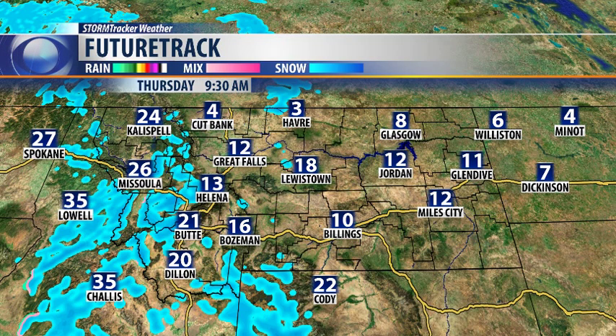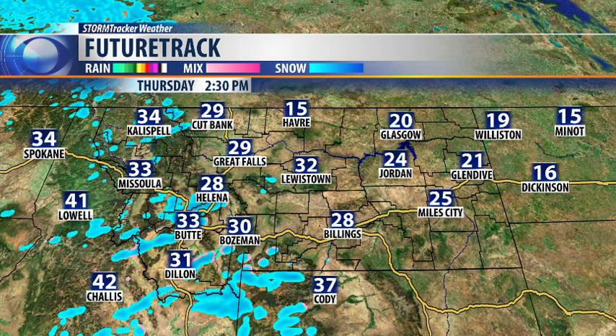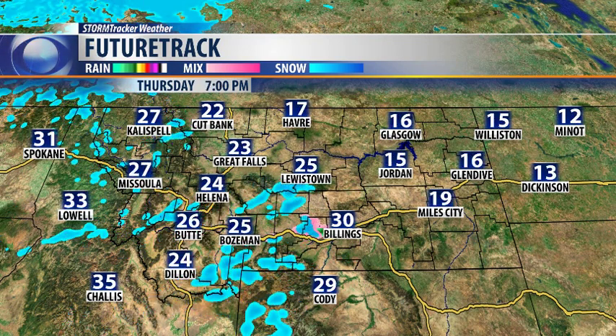Single digits this morning until teens — we'll reach right about 9:30. We continue to see that snow mostly across the Rocky Mountain front and the southwest part of Montana by 2:30. Most of us get into the upper 20s, low 30s. That snow is still sticking mostly to the south and west, with very isolated snow showers expected today.